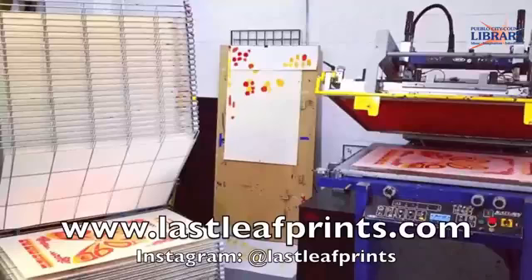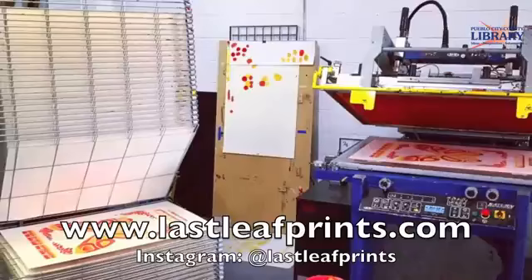To see more of his glass works and screen printing, visit him on Instagram and his website, Last Leaf Prints.